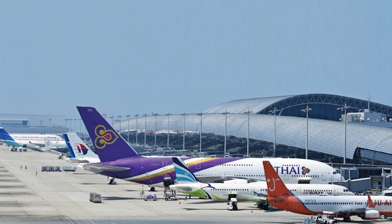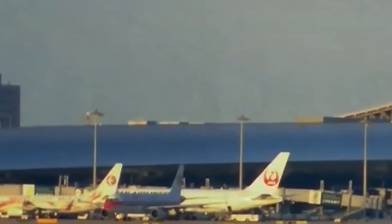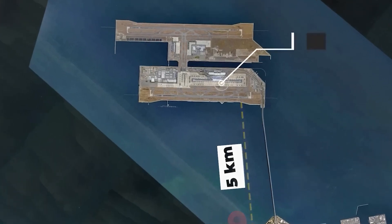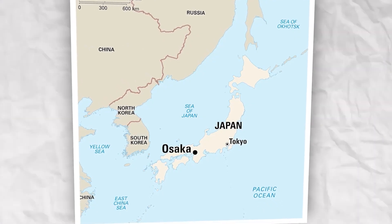With necessary approvals in hand, the project was estimated to cost around $1 billion. This new airport was part of a larger initiative to rejuvenate Osaka, which Tokyo had overshadowed for over a century. The chosen site for Kansai International Airport was 5 kilometers off the coast of Honshu, Japan's largest island, and about 38 kilometers southwest of Osaka.